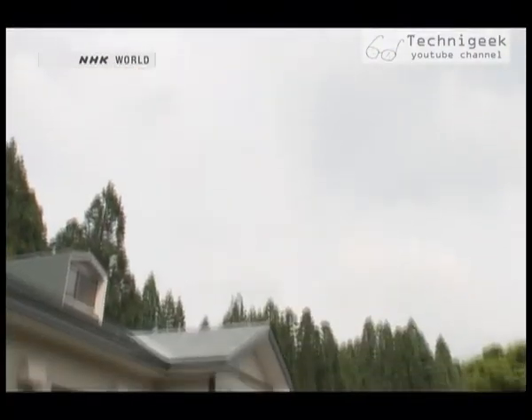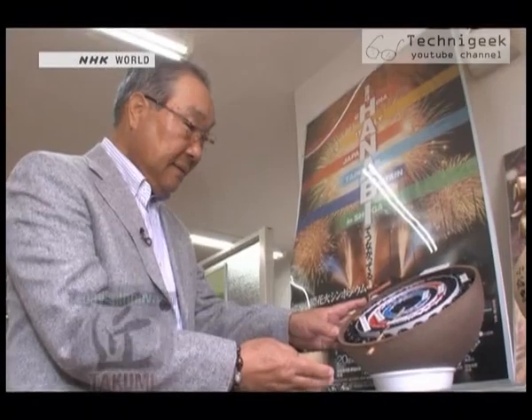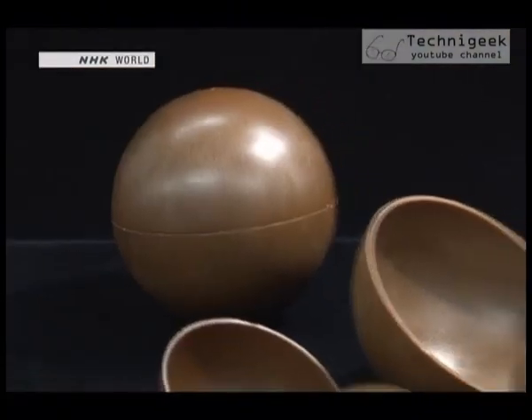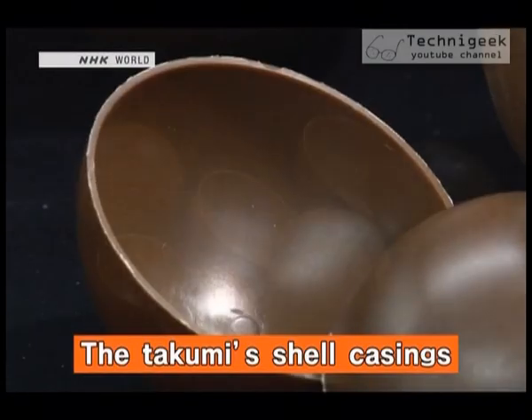Our Takumi today is endeavouring to solve this problem. Tokuo Kon is the president of a plastics manufacturing company. This is the shell casing Kon has developed, and it's made of plastic.